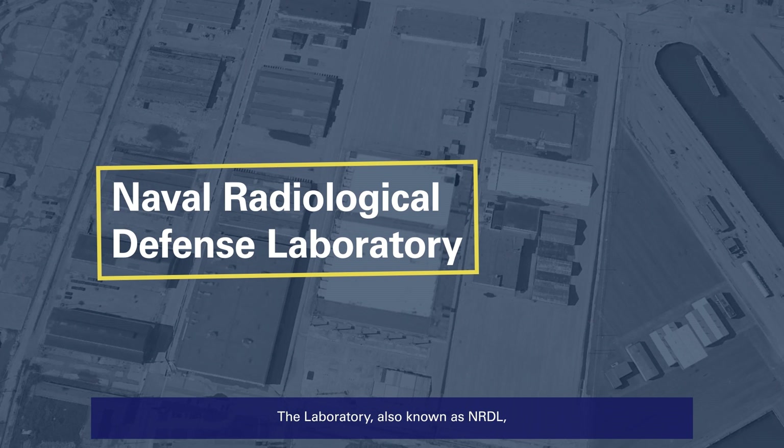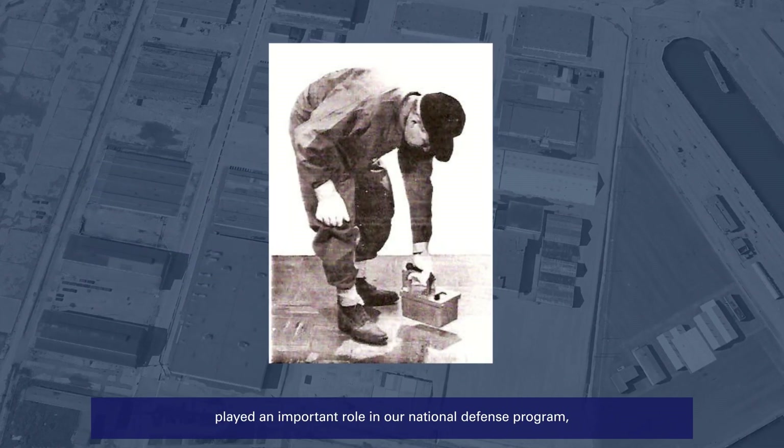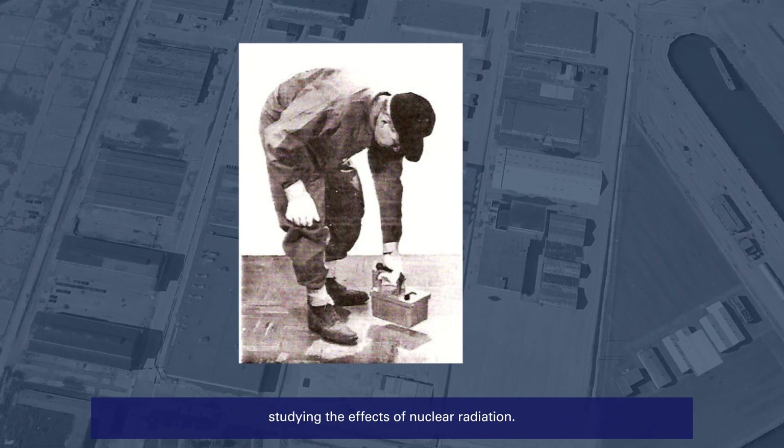The laboratory, also known as NRDL, played an important role in our national defense program studying the effects of nuclear radiation.